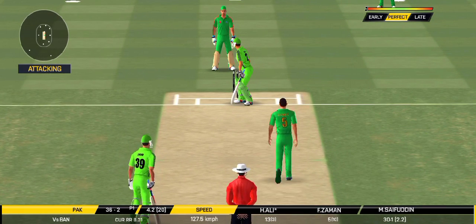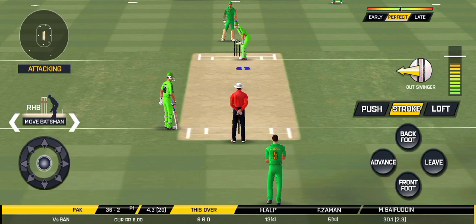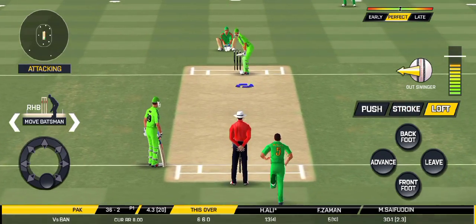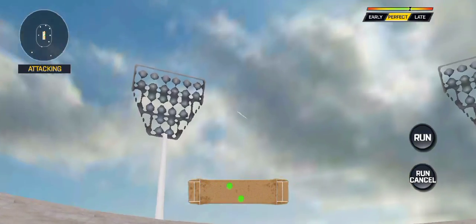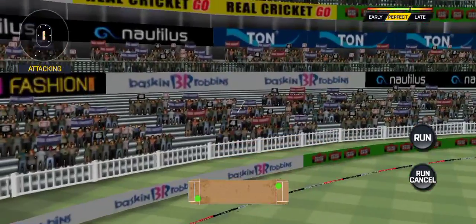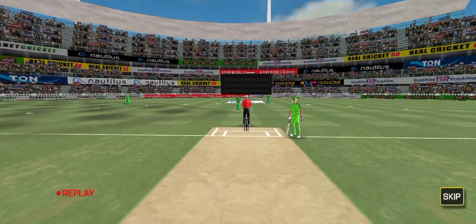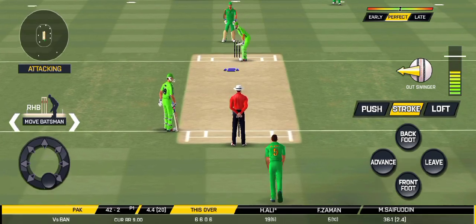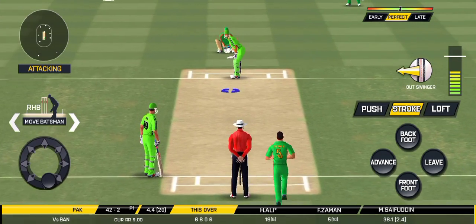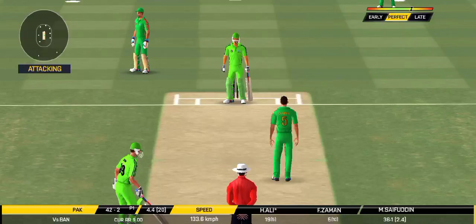He has left that one alone. Oh, that's huge — it has cleared way into the stands. That's a very loose shot at this stage of the game.